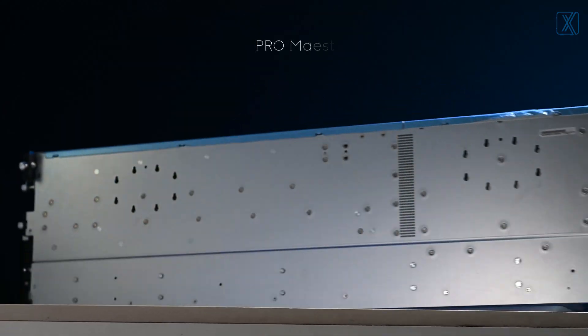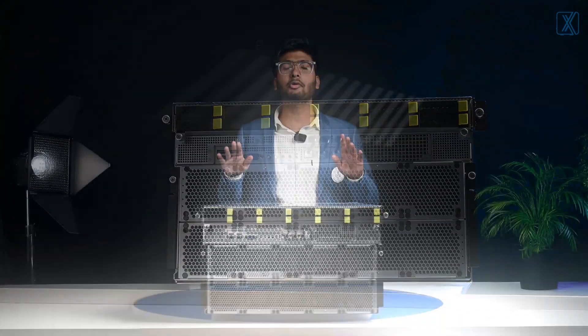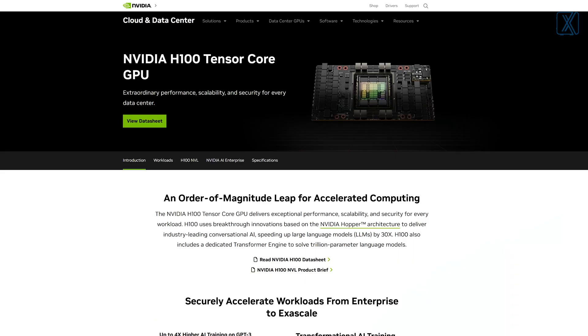So we are introducing a game changer — a powerful server to handle all your AI workloads. Deployed in this server are 8 H100 GPUs with a total memory of 640 GB,